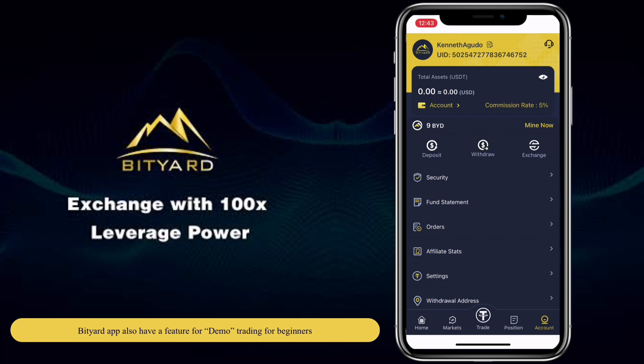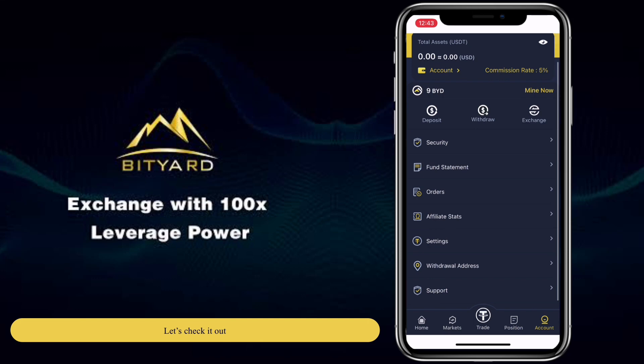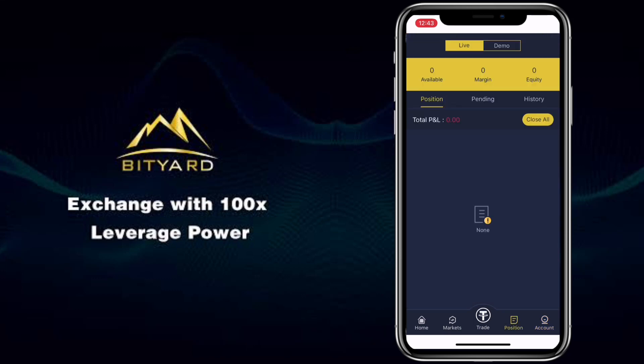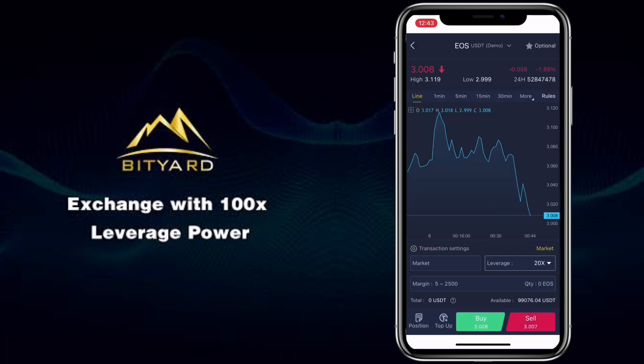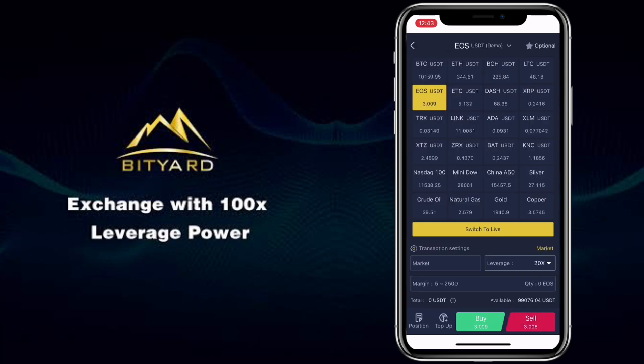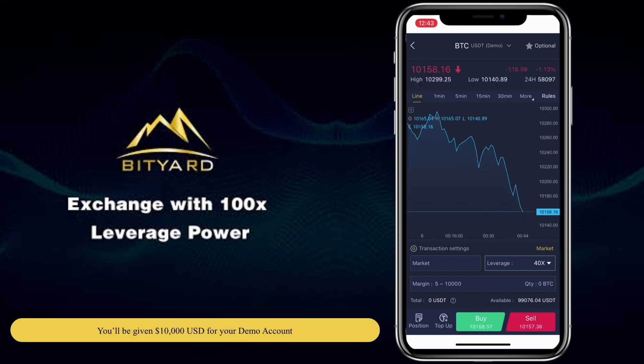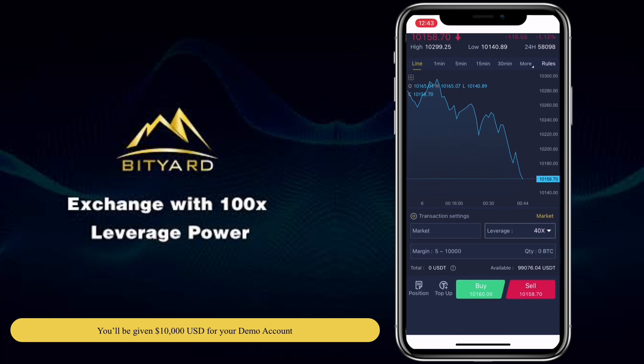The Bityard app also has a feature for demo trading for beginners. Let's check it out. These are the trading pairs available, and you'll be given 10,000 USD for your demo account.